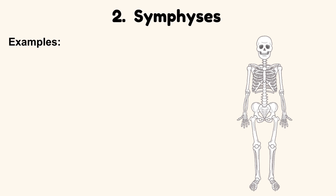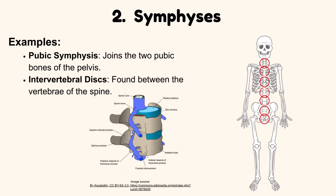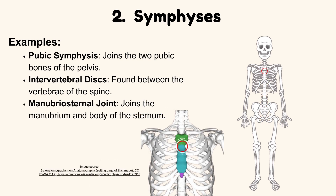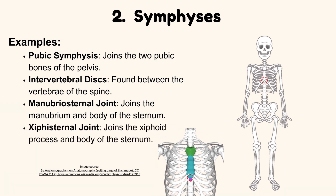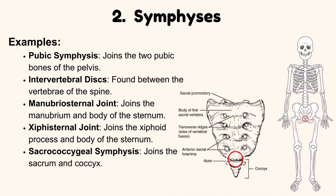Examples of symphysis. Pubic symphysis — joins the two pubic bones of the pelvis. Intervertebral discs — found between the vertebrae of the spine. Manubriosternal joint — joins the manubrium and body of the sternum. Xiphisternal joint — joins the xiphoid process and body of the sternum. Sacrococcygeal symphysis — joins the sacrum and coccyx.